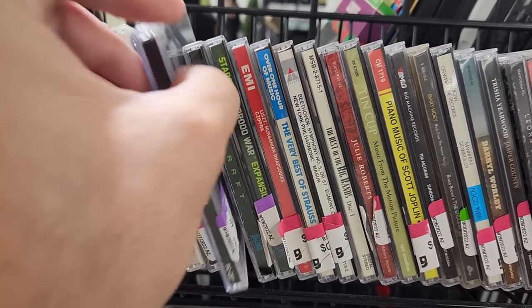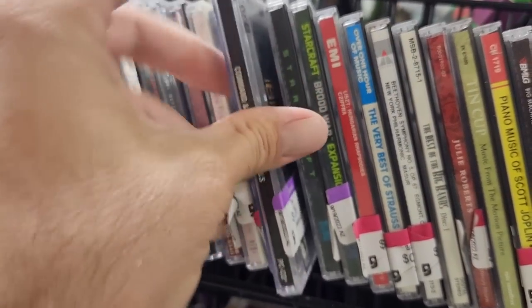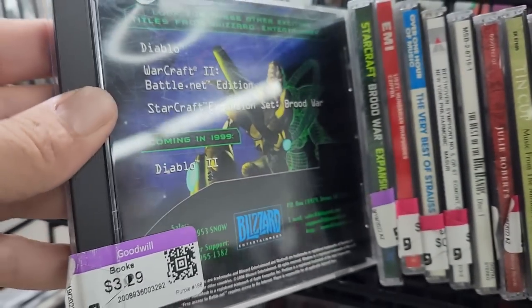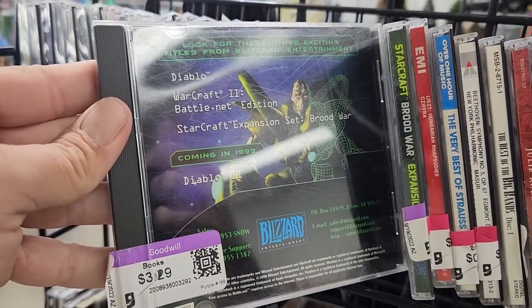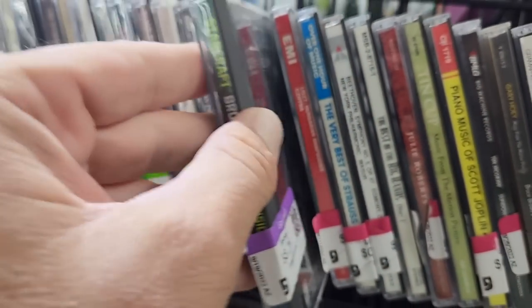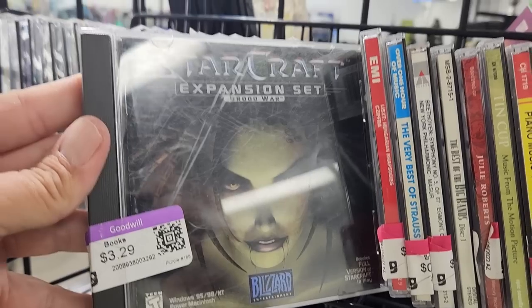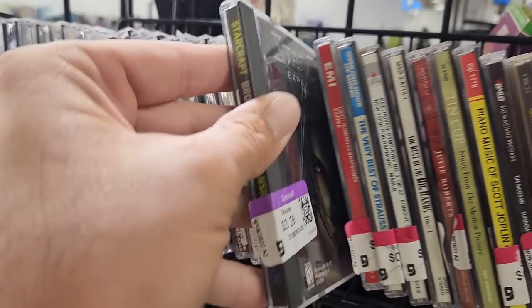Over in the music CDs I found a couple of old PC games mixed in — there's Command & Conquer Generals, and then a copy of StarCraft and a copy of the StarCraft Brood War expansion set. All three of these are great. I already have all three of them so I just left them here for somebody else to find.